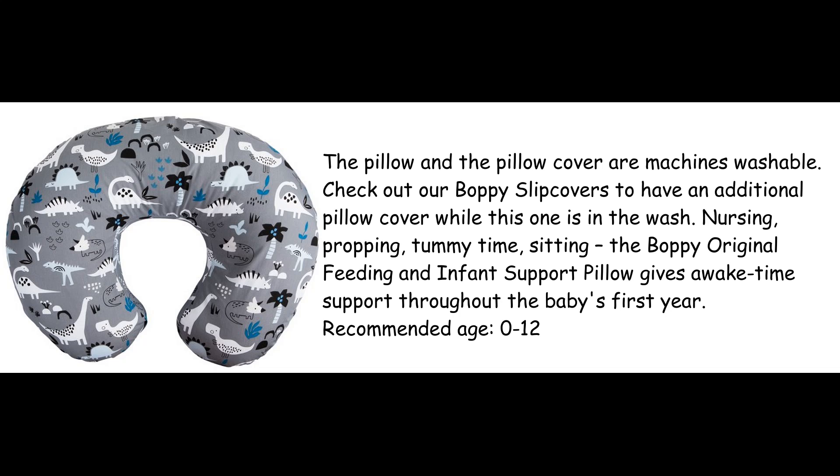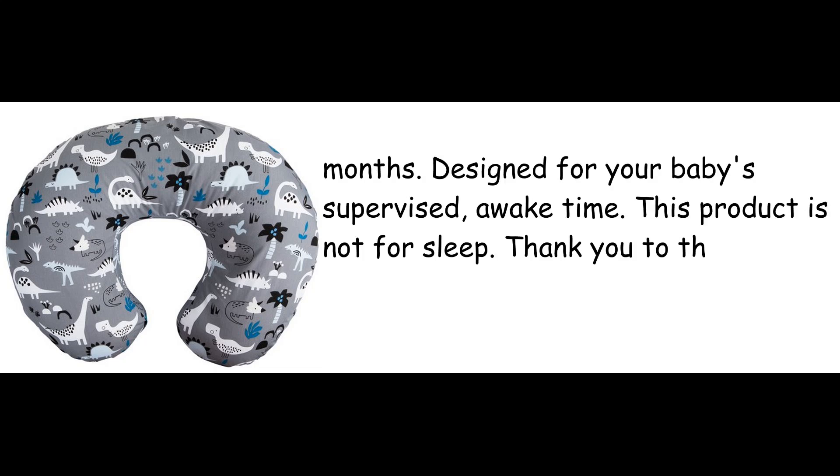Recommended age: 0 to 12 months. Designed for your baby's supervised awake time. This product is not for sleep. Thank you to the millions of parents who trust Boppy.